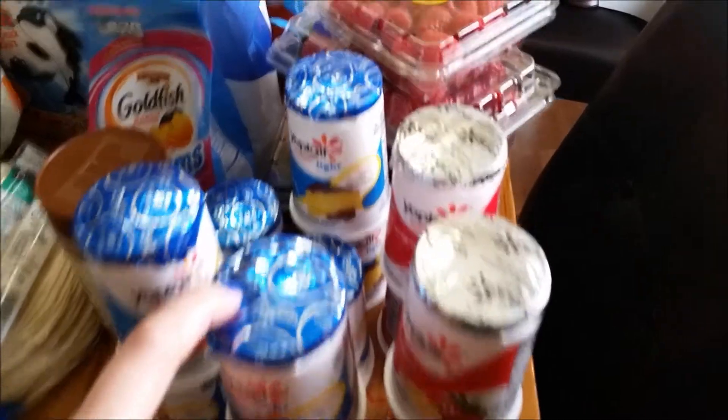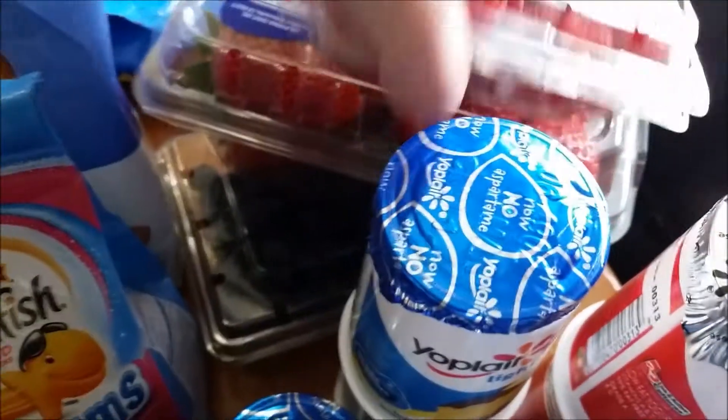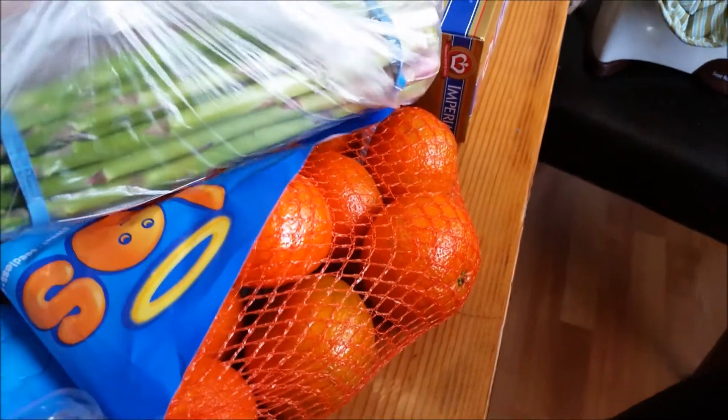So this is what we got this week. We have a bunch of our yogurts in the front, some raspberries, strawberries, and blueberries at the bottom there. And we also have some of these little oranges and asparagus.